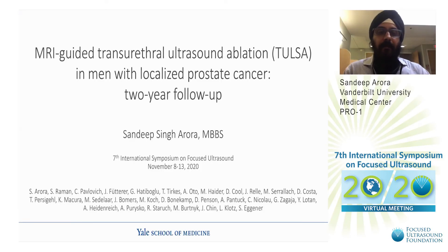Hello, everybody. My name is Sandeep Arora. I'm presenting two-year data from the TACT pro-trial using the transurethral ultrasound ablation device for whole gland treatment.